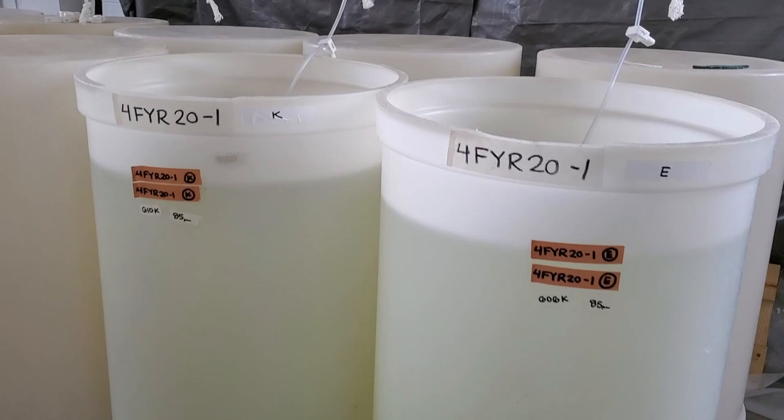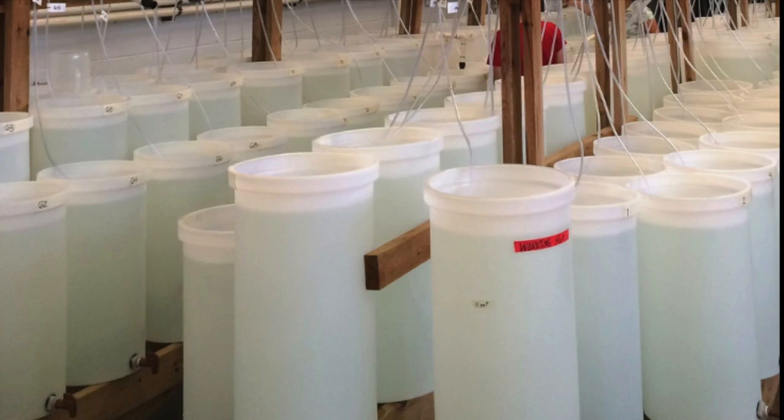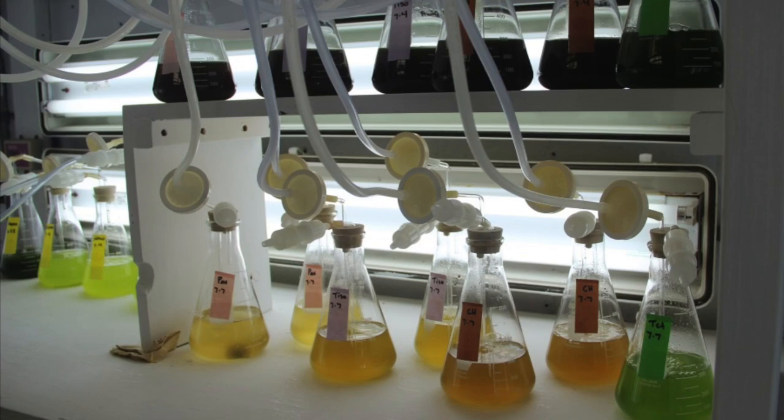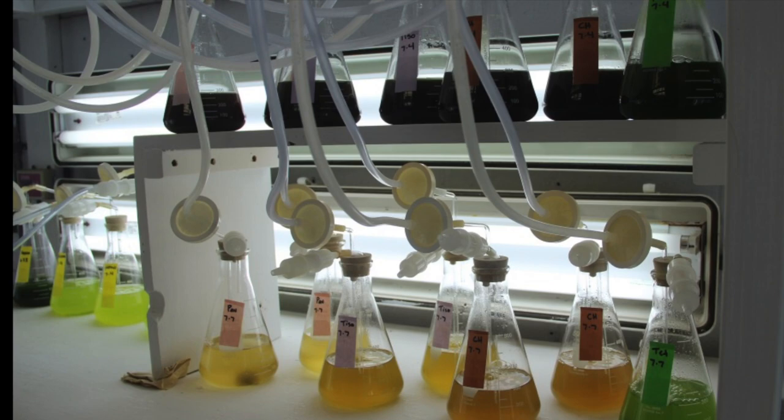The larvae are placed into tanks full of clean, filtered seawater with aeration to make sure the water stays oxygenated. We have about 150 tanks and the hatchery can house many millions of larvae at once. To keep our oyster larvae healthy, we feed them a well-balanced diet of microalgae, tiny plants that larvae and other critters in the bay eat.